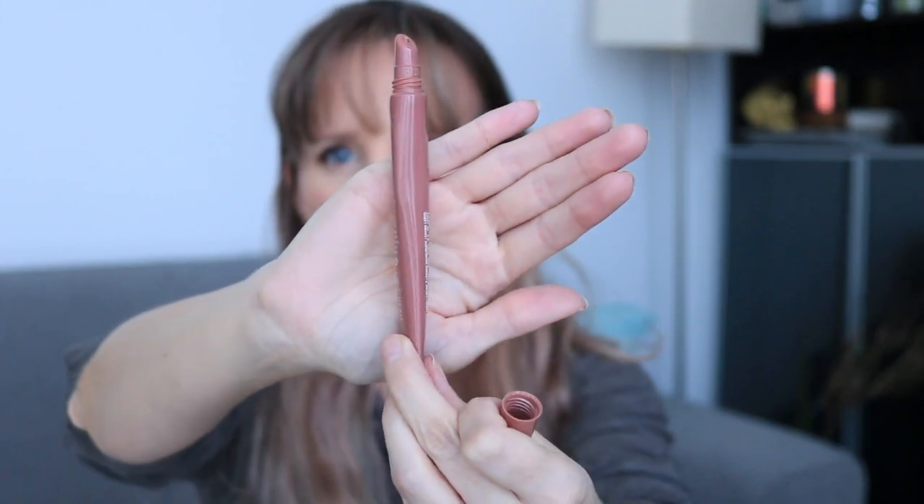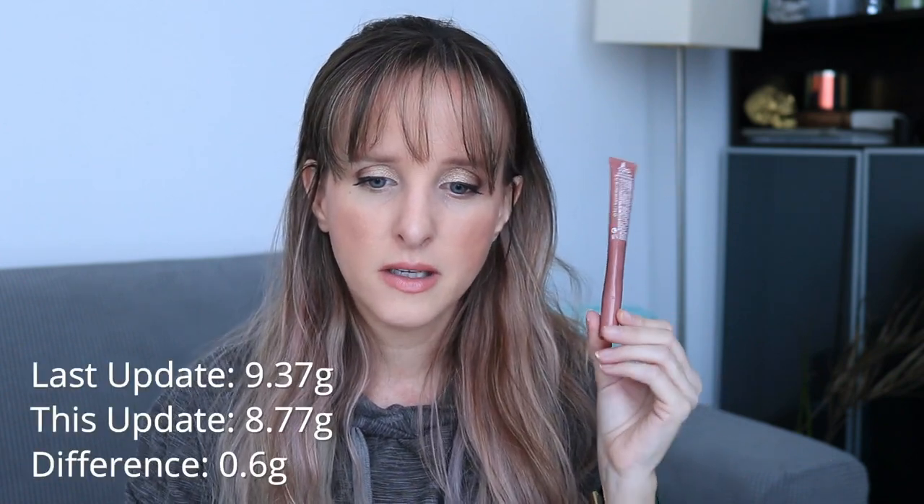The next product I've definitely had a lot of progress on is the Revlon Kiss Plumping Lip Cream in Barely Blush. I'm not using these lip products exclusively — I'm doing a lot of random picking. I also have the Tarte Maracuja Juicy Lip Plump and I feel like this product is very similar to that, and I like that one more. This is starting to get difficult to squeeze — I can see myself being done with this by August at the latest. When I first weighed it it was 9.37 grams, it's now 8.77 grams — a difference of 0.6 grams.